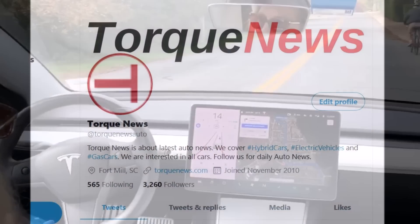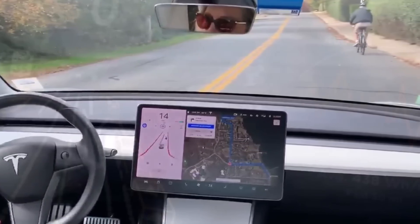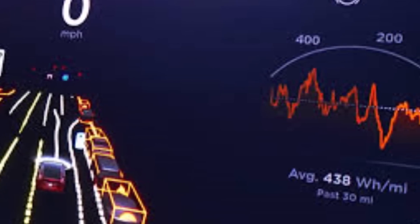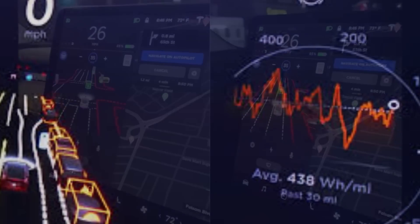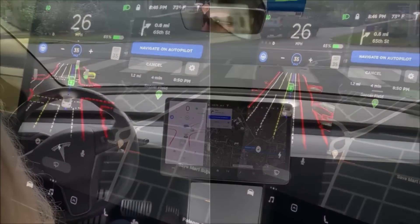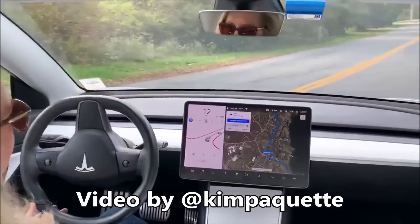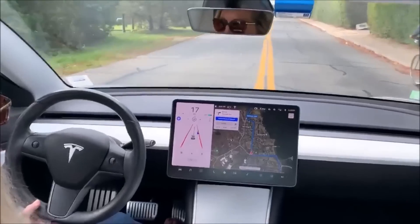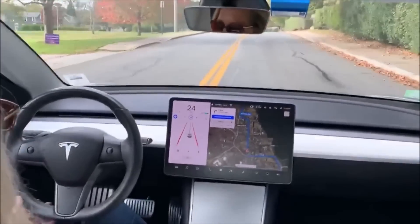Drive Tesla Canada shared an interesting video by Kim Paquette, who shows how well her Tesla Full Self-Driving goes around a cyclist and jogger. Let's take a look. The car is approaching a cyclist — and it's steering clear of the cyclist, crossing over the yellow line. Wow, and now it gets back over.